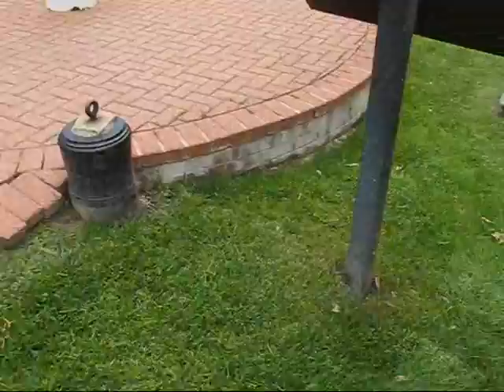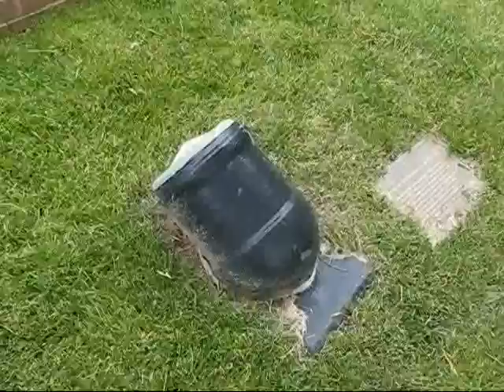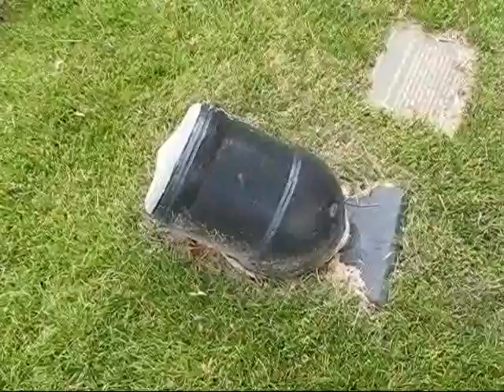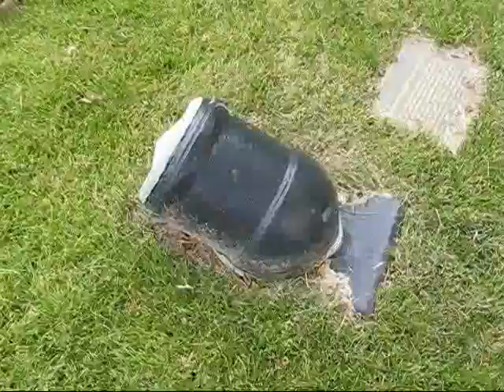Now let's look at the eprouvette mortars. These were used for powder testing before they knew it wasn't really a good way to do it. These are about five and a half inch bore — the bores are closed up. They're small iron mortars, probably weighing a couple hundred pounds apiece, used for testing gunpowder. How far the shot traveled after you fired it with three ounces of powder would supposedly tell you how good the powder was.